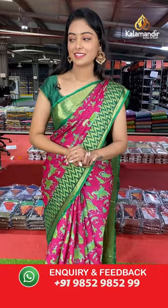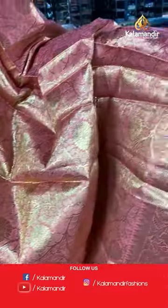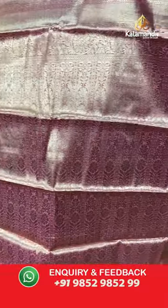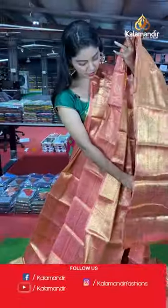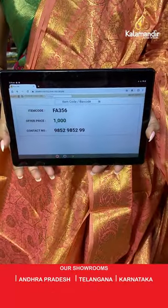Another beautiful saree — dusky pink color. All over the body has gold zari with floral design. Beautiful border and pallu — nice zari pallu with brocade model in gold zari. Beautiful zari blouse in same color. Saree code FA356, offer price 1000 rupees.